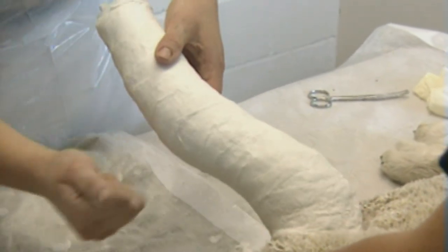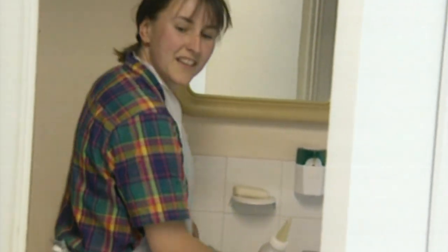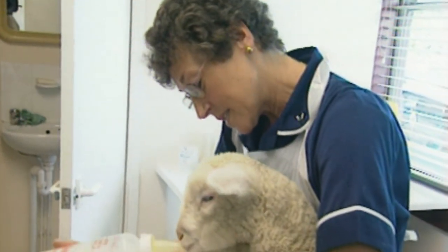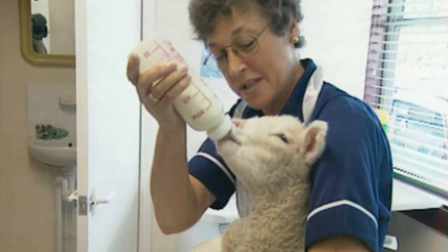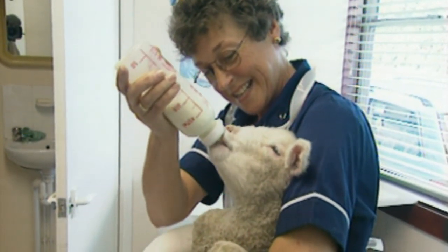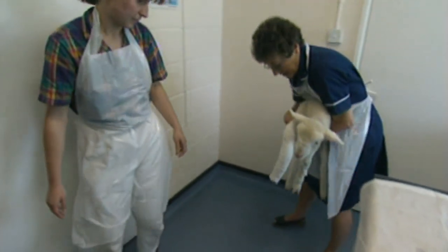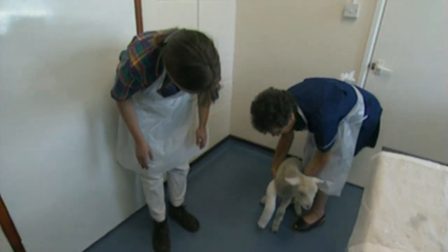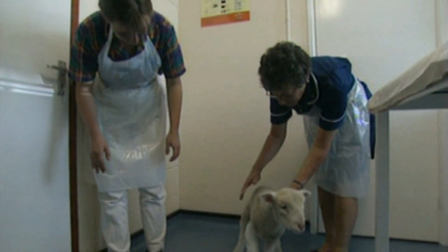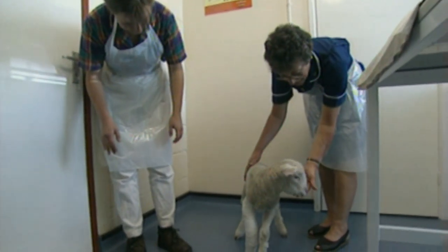Nearly there — a couple more minutes, lamb, and you can have a bottle of milk. This is what got me into this profession — the lamb. The lamb's a little shaky on his legs. It'll take a few days before he's feeling confident enough to walk again, but in a few weeks' time he'll be as good as new.